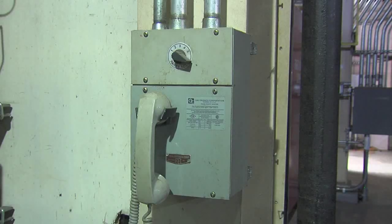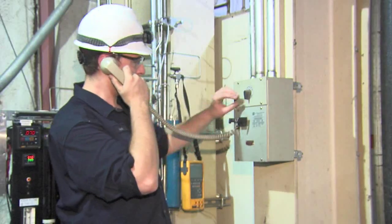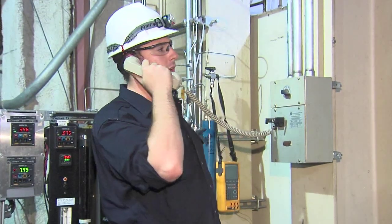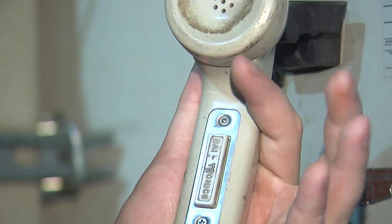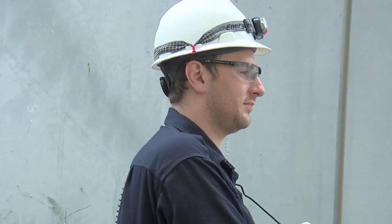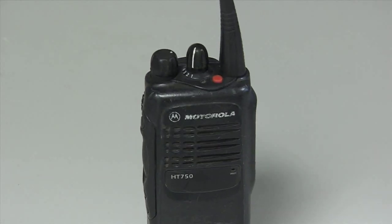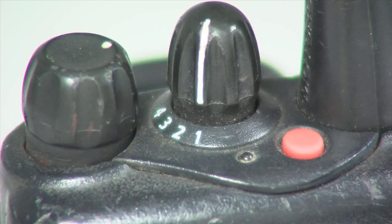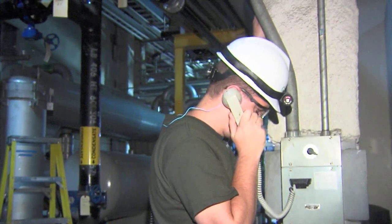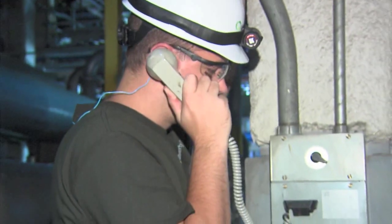Windsor Lock Generating is equipped with a Gaytronics plant phone paging system, which has stations throughout the plant. To use any station, choose a channel, depress the button in the handset, and announce the person you want and the channel you're on. Then release the button and wait for a response. Windsor Lock Generating employees use two-way radios for communication. A Windsor Lock Generating employee may be assigned to your work location, or you'll be provided with a radio when working on-site. Channel 1 on the radio has been designated as the main channel. In the event of an emergency, contact the control room immediately using a two-way radio, Gaytronics, and telephone if available.